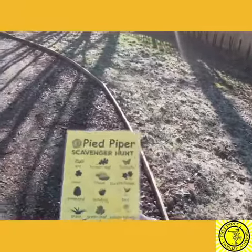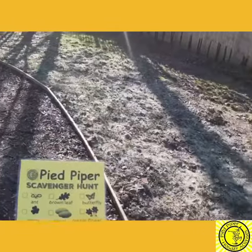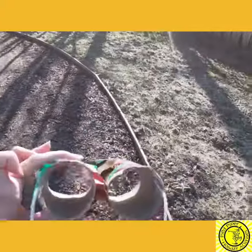So you're going to need your binoculars, and we've also created this scavenger hunt list with lots of things that you can find out in your garden. So off we go, let's see what we can find today.